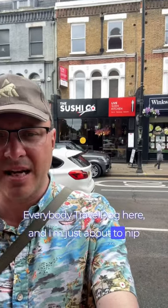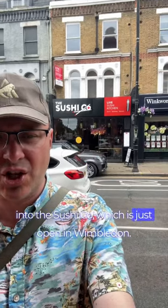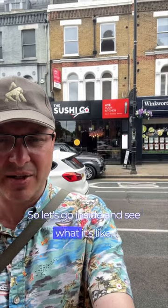Hey everybody, Trevor Dog here, and I'm just about to nip into the Sushi Cove, which has just opened in Wimbledon. So let's go inside and see what it's like.